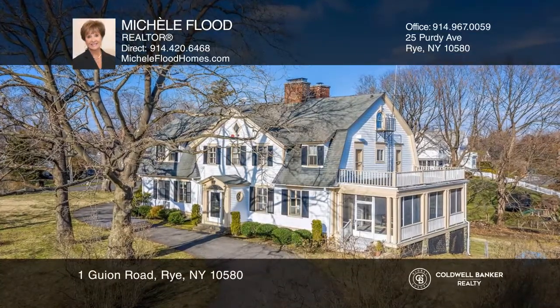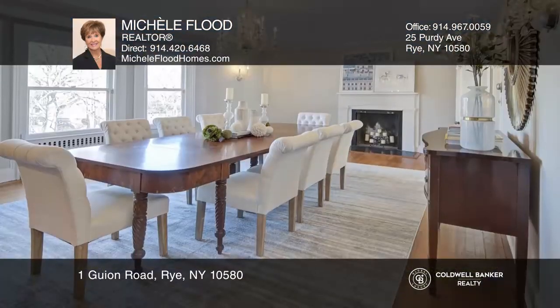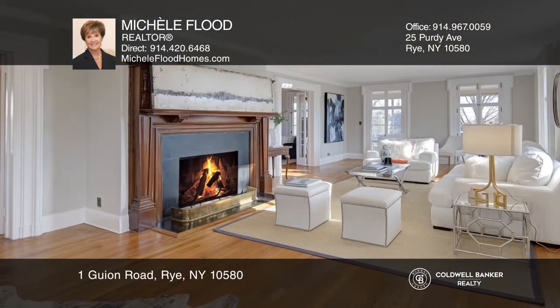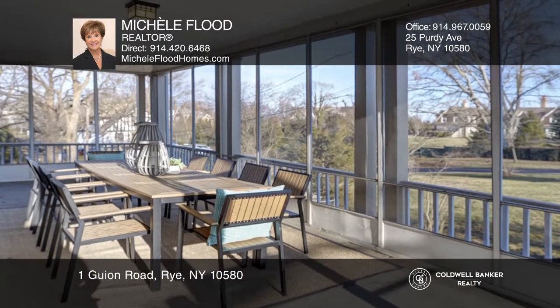Sited on a picturesque .55-acre level lot with views of the sound, this enchanting and renovated colonial offers three floors of living space, plus a walkout basement. The gracious living room with fireplace opens to the family room with a fireplace. Both open to the spacious sun porch with water views.